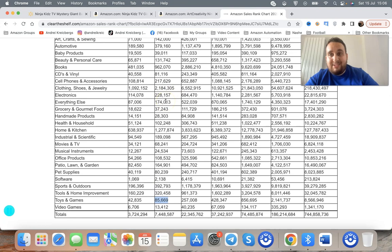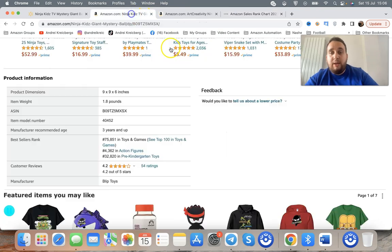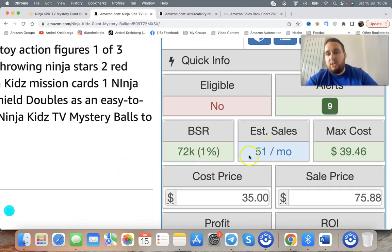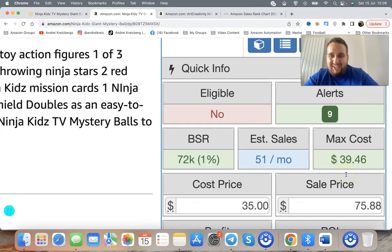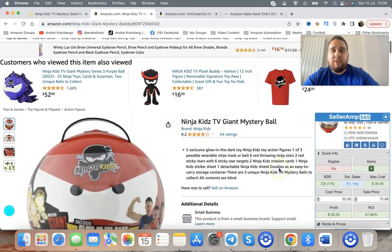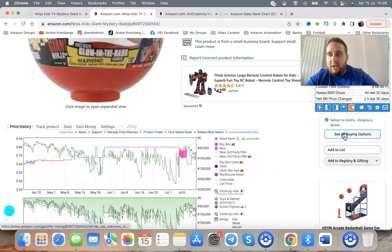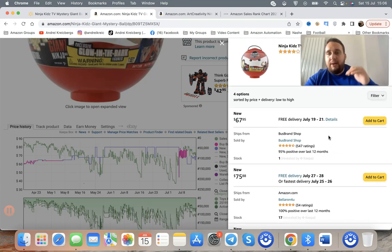The lower the rank number, the better the selling item. So you look at ranking as the second thing — you want to make sure it's actually selling. Our Seller Amp tool shows this item does 51 sales per month, which is not super fast but it's not a dead product either — about one or two sales per day, which is fine given the insane profit it makes. And there's one bonus coming at the end, so keep watching.